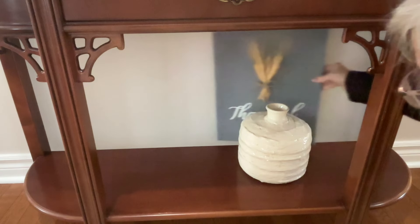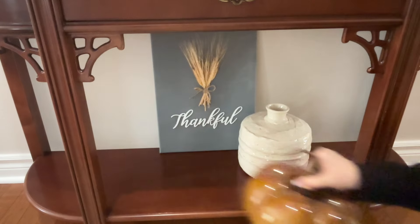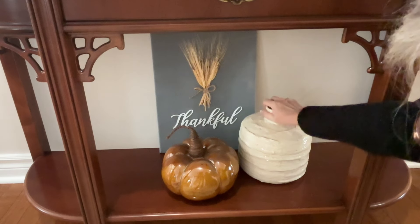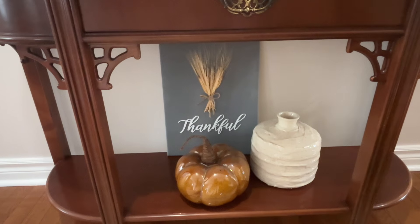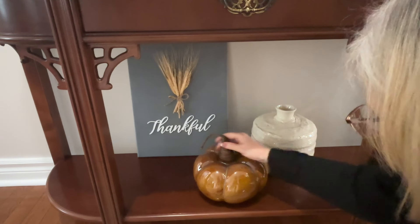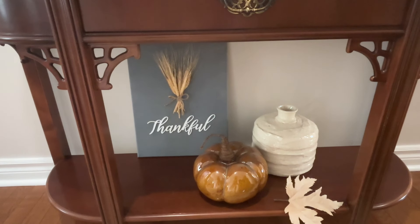Now I'm going to start working on the bottom shelf of this table. This table is another piece that we inherited from my in-laws when they passed on, so it's another very special piece in our house. I will tell you that this second shelf goes through a few iterations — I play with it, I live with it for a few days, I make changes, something comes to mind overnight. So you will see this take on a different look later on in the video.